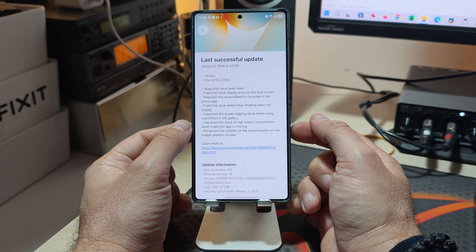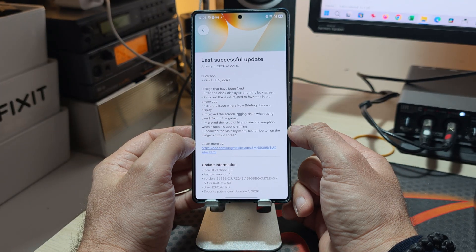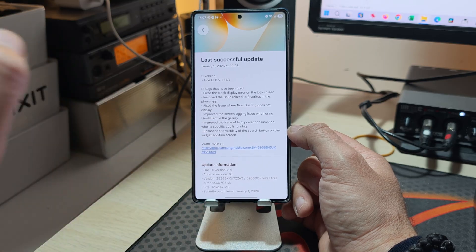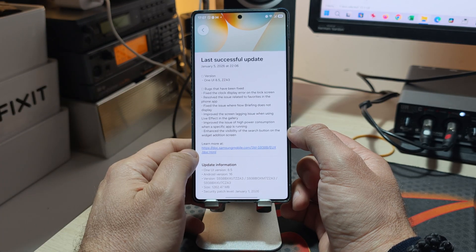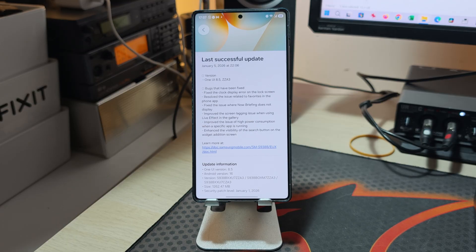They also improve the issue of high power consumption when a specific app is running — but they're not telling you which app. So please bring your crystal ball and try to discover that for yourself.